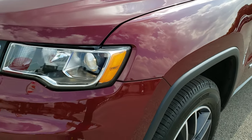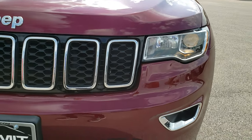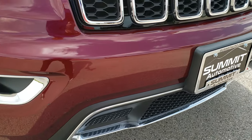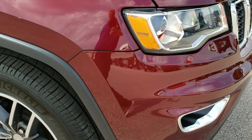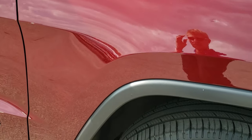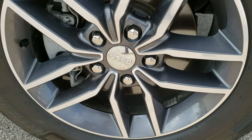Didn't see any dents or dings on that front fender. Projector lamp headlamps and projector lamp fog lights. No major dents, dings or cracks on the front bumper. Passenger side fender is in excellent condition as well. Passenger side rim — no scuffs or scrapes on that.